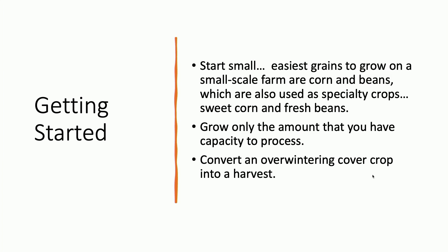Getting started: start small. The easiest grains to grow are corn and some beans, which are also used as specialty crops, so a lot of produce farmers are already familiar with sweet corn and fresh beans. You want to grow the amount that you can actually process. In the beginning I had a combine but not many grain fields, so I would ask organic farmers who were growing cover crops to plant an acre of wheat — I'd come harvest it for them. That's how I got started in the wheat business.